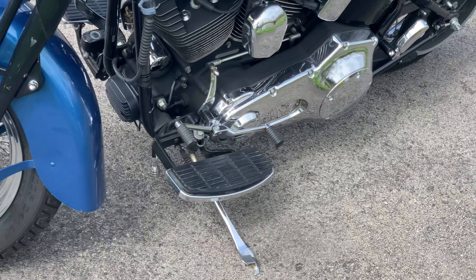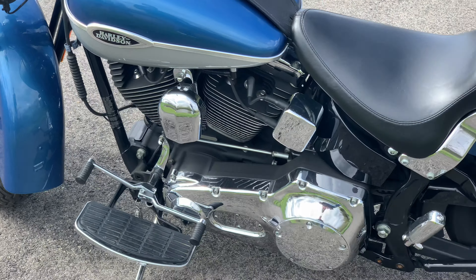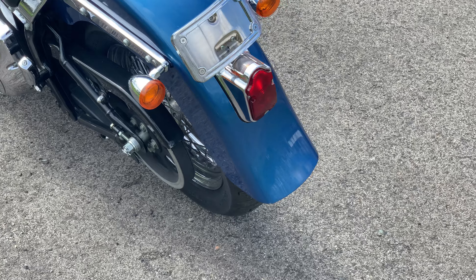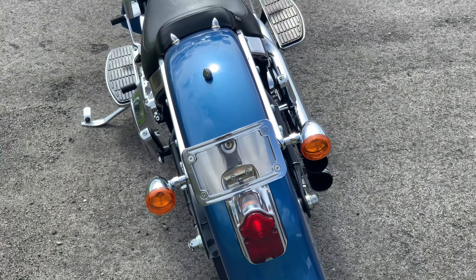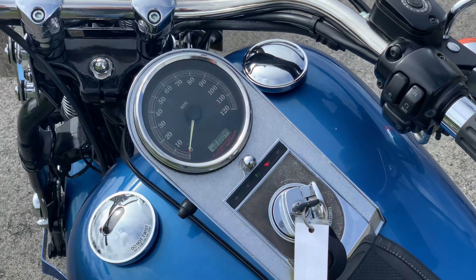For the full information on this motorcycle, please check out our website, www.americanclassicmotors.com. You can also give us a call at 610-754-8500. I apologize for the noise in the background, it cannot be avoided.